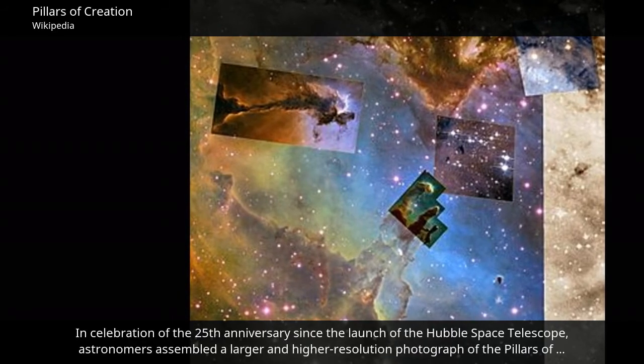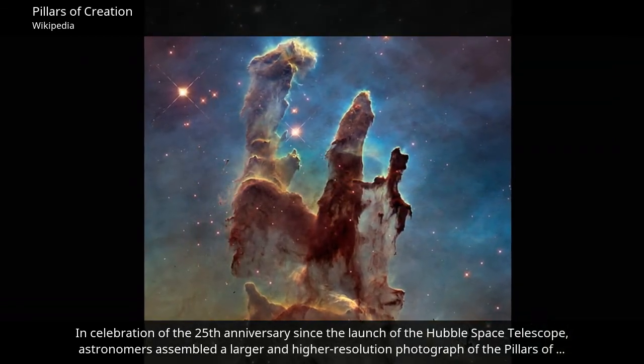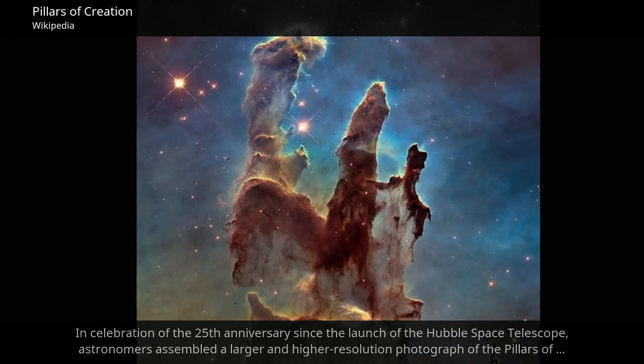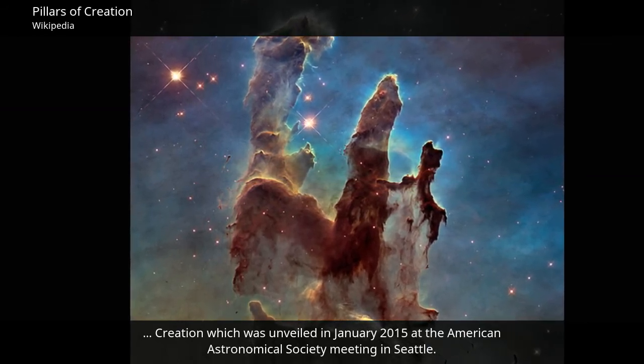In celebration of the 25th anniversary since the launch of the Hubble Space Telescope, astronomers assembled a larger and higher resolution photograph of the Pillars of Creation, which was unveiled in January 2015 at the American Astronomical Society meeting in Seattle.